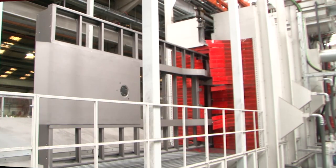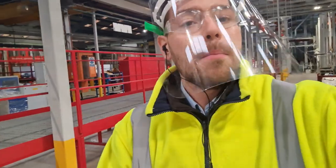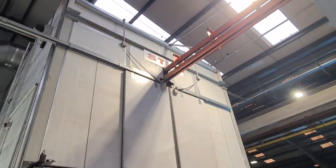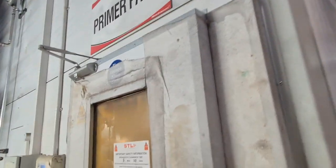Once that chassis has been through our shot blasting machine, it then makes its way on the overhead tracks into our priming booth. As you can see, the track runs directly through into our primer booth, and if we go in here now we can take a look at what's going on.